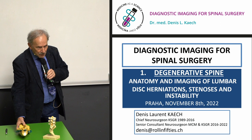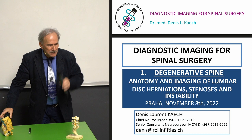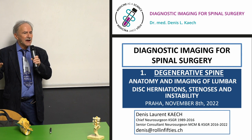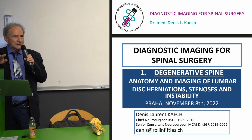The lumbar spine has five vertebrae and discs. You're all young and healthy and don't have disc degeneration. About 80% of people will visit a doctor at least once in their lifetime because of back pain or cervical pain due to disc degeneration. Only 10% may need surgery for disc herniation, spinal stenosis, or segmental instability.